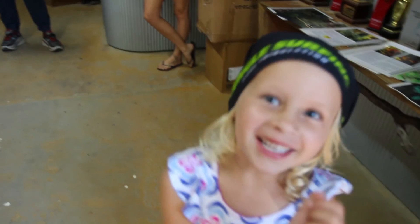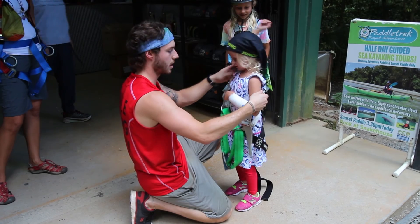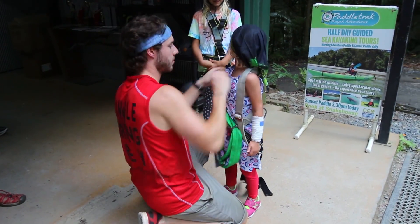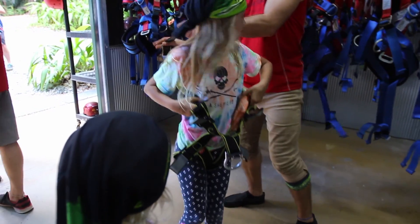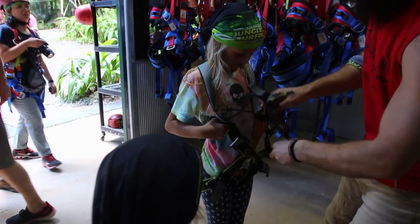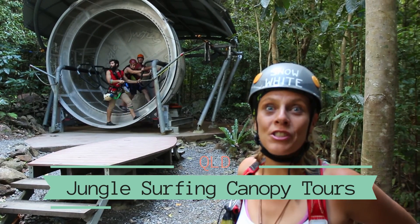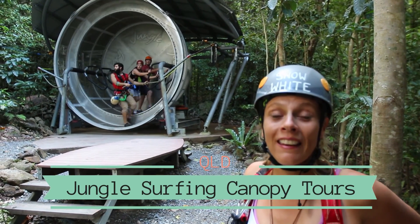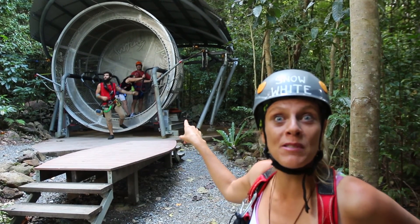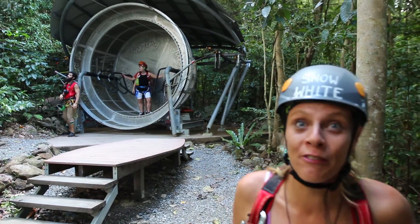We're going jungle surfing! We're spending the afternoon high above the rainforest canopy with Jungle Surfing Canopy Tours. You put your arms through the harness just like a small backpack, pull it up all the way, and get comfortable. We're going to start it off in the hamster wheel — and as we like to tell you on our blog, life's too short to be stuck in the hamster wheel. Get out of it and fly!